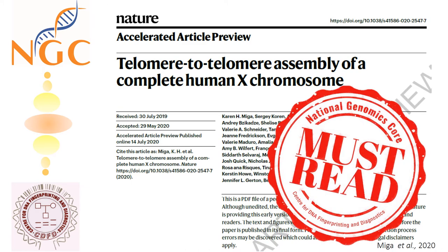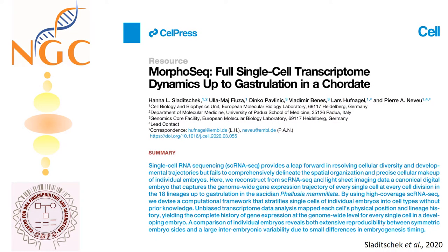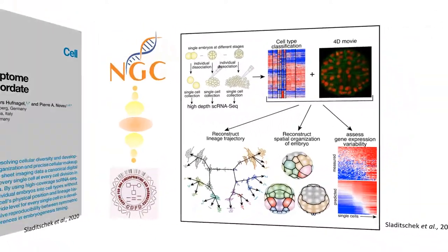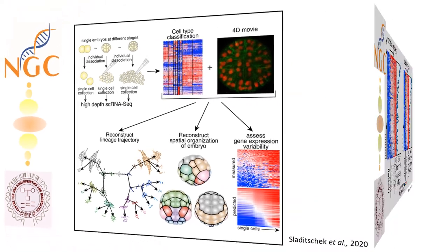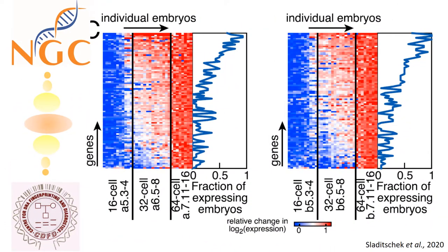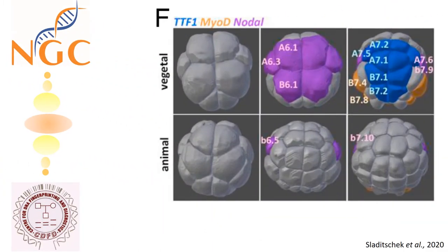Our second pick is a work that comprehends the complete gene expression history of every single cell at every cell division in an embryo up to gastrulation using single-cell transcriptomics. The story published in Cell, May 2020, highlights the use of modern-day technology in classifying cell types and de novo reconstruction of lineage history.